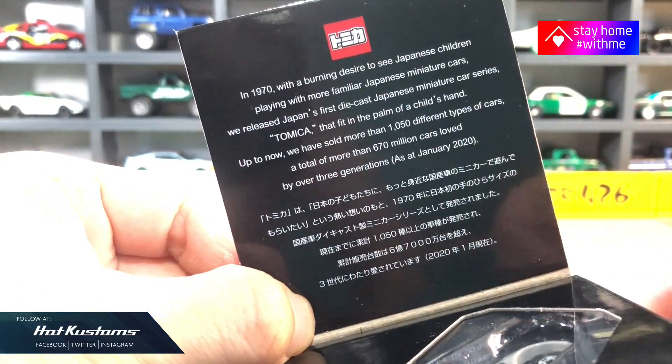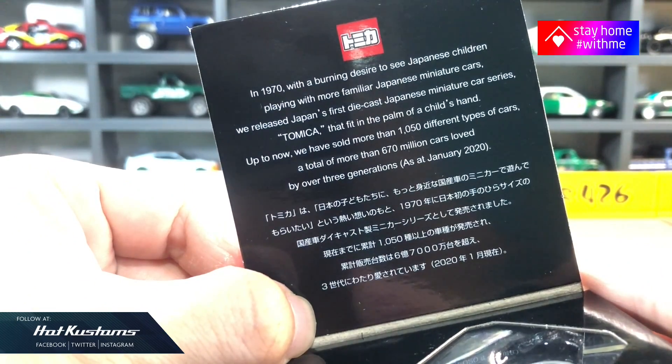There's also a bio included, not on the LQ itself, but focused on the history of Tomica instead.